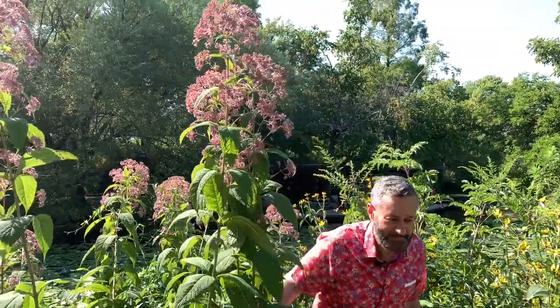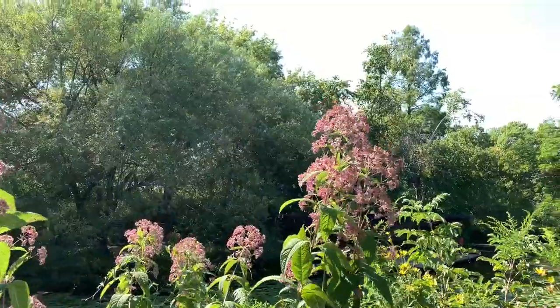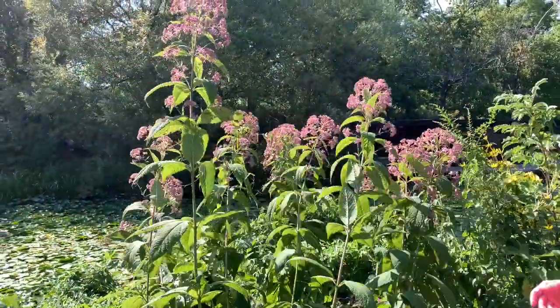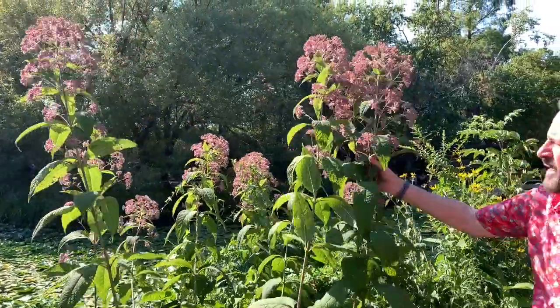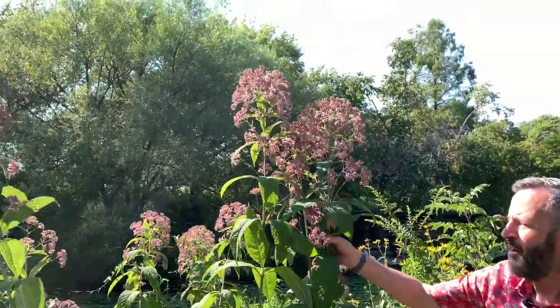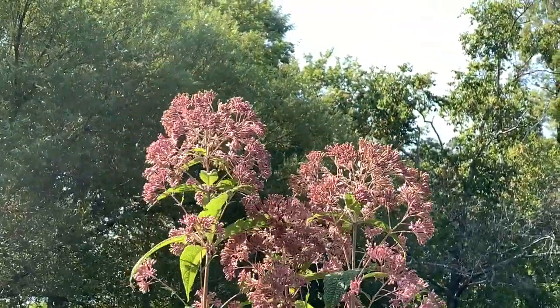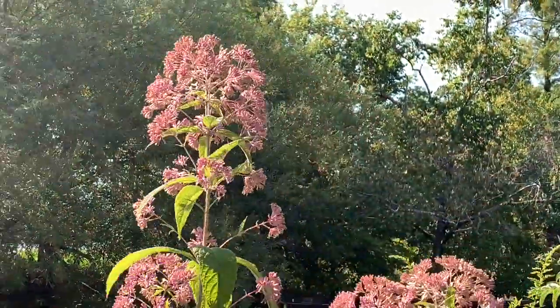This tall plant is Joe Pye weed, which can grow to over six feet tall. It's got a very strong stem, rose-colored flowers, and a compound inflorescence — the flowers are clusters of groups of flowers. It's vanilla-scented and attracts butterflies.